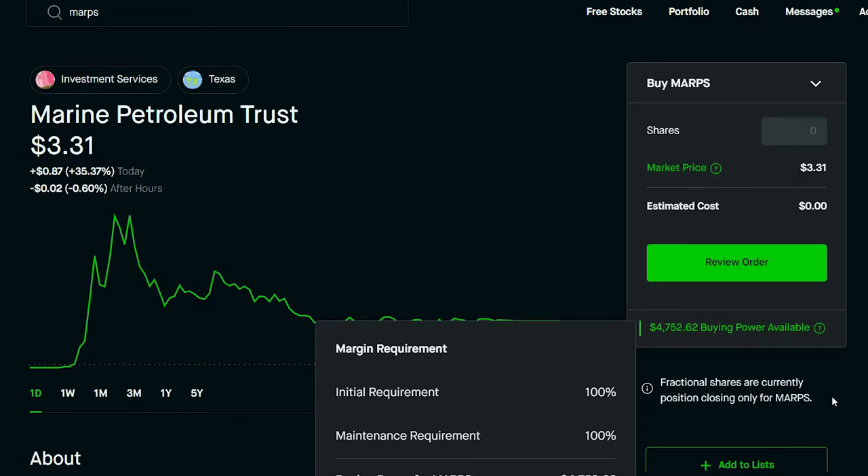In my recent videos I explain what initial requirement and maintenance requirement is — how to leverage using margin. When investing with margin, you want to avoid anything with a maintenance requirement above sixty percent. If it's above sixty percent you want to completely avoid it, unless you absolutely know what you're doing.